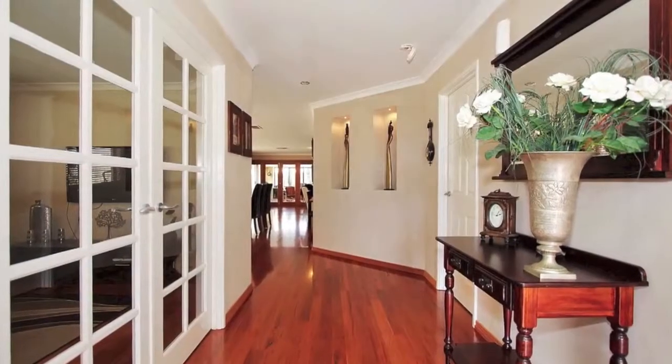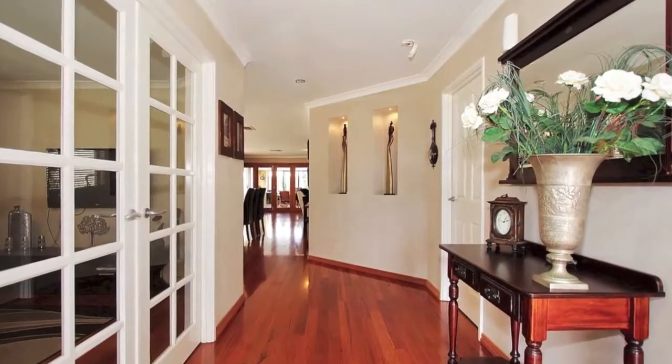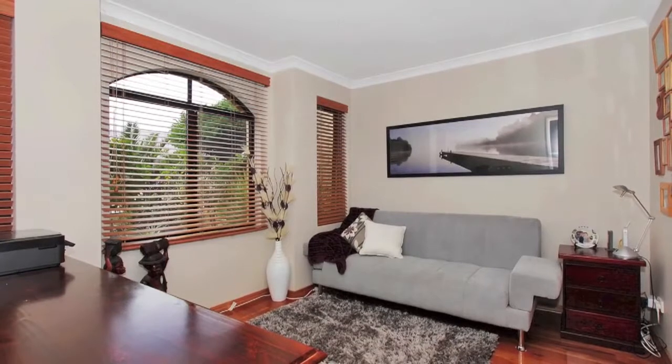Enter through the double timber doors to a stunning hallway with quality black butt timber flooring and a good sized study, large enough for a home business.